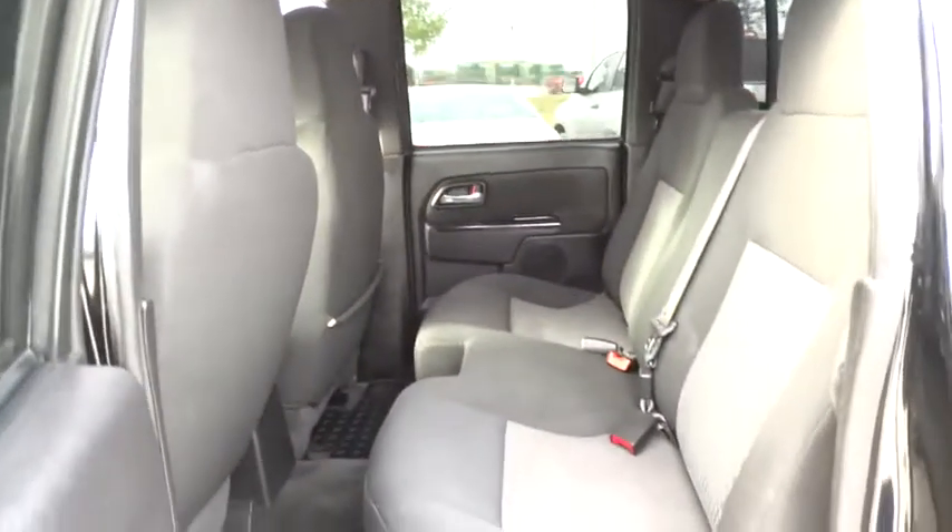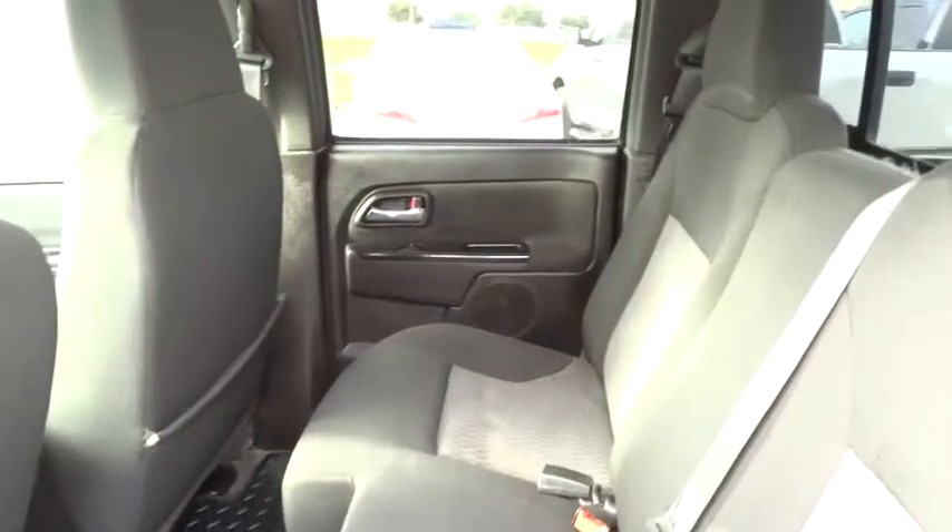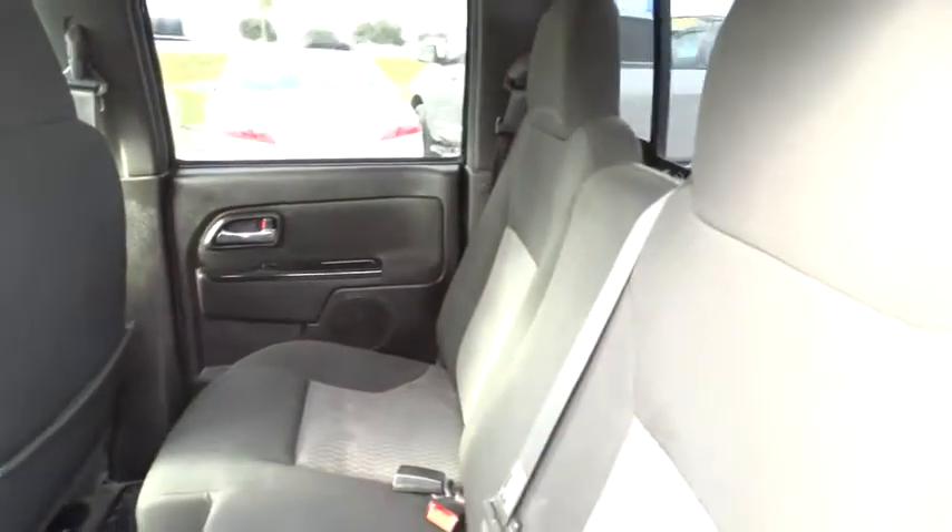Bed liner. Power windows. CD player. Power door locks. MP3 player. This vehicle is Carfax certified one owner and qualifies for Carfax buyback guarantee. Come see the car for yourself.